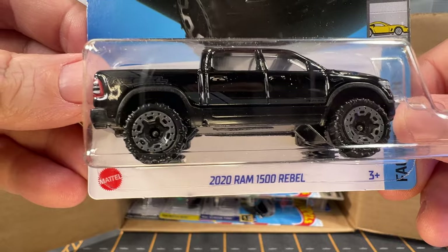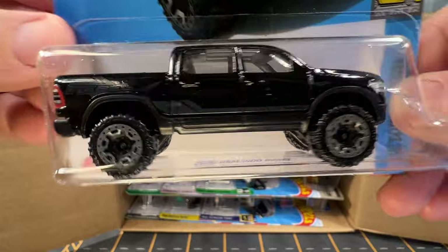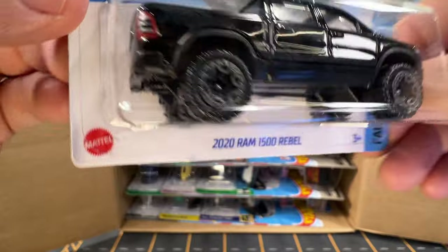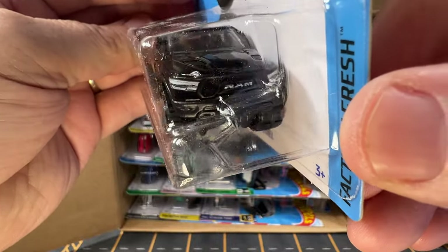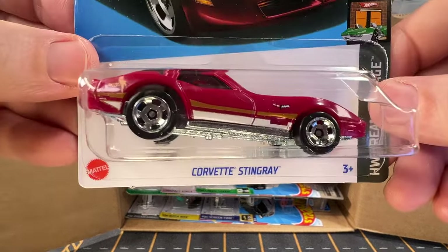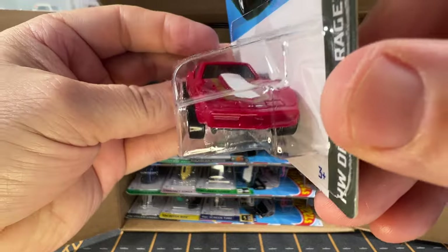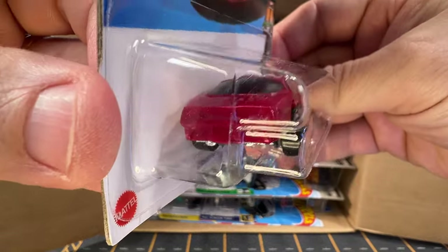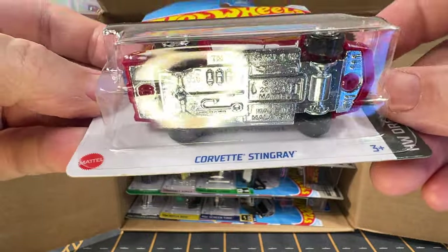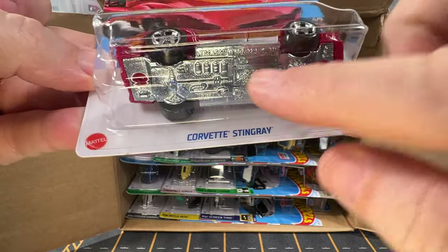Now we've got a 2020 Ram 1500 Rebel. I think we picked up a couple of these out of a previous case. It's very nice — I like the details on the tail lights and the headlights. And now we have a Corvette Stingray. I picked a couple of these up before too. This is opposite of most cars — most of them have a metal body and a plastic base, but this one has a metal base and plastic body.